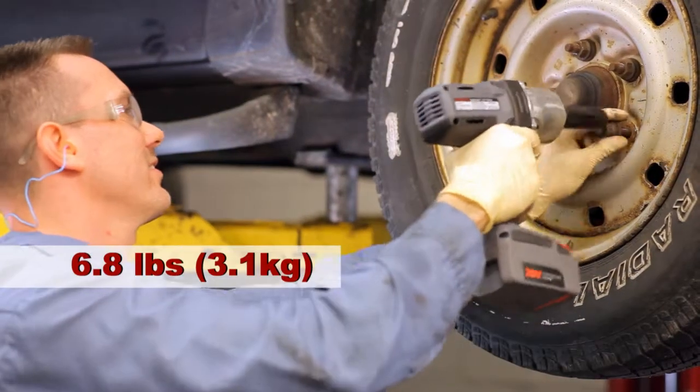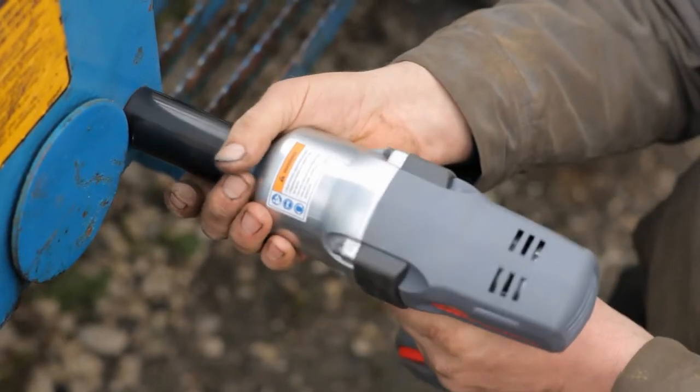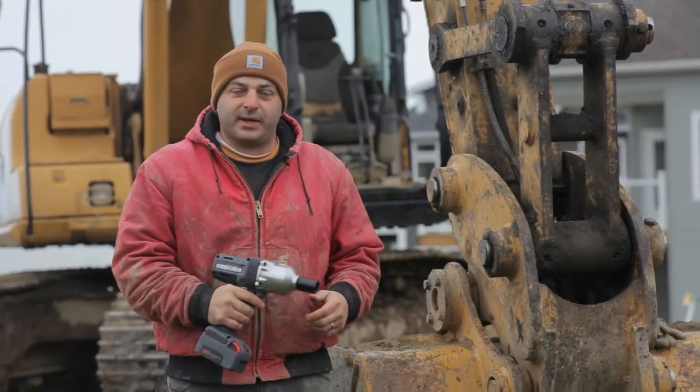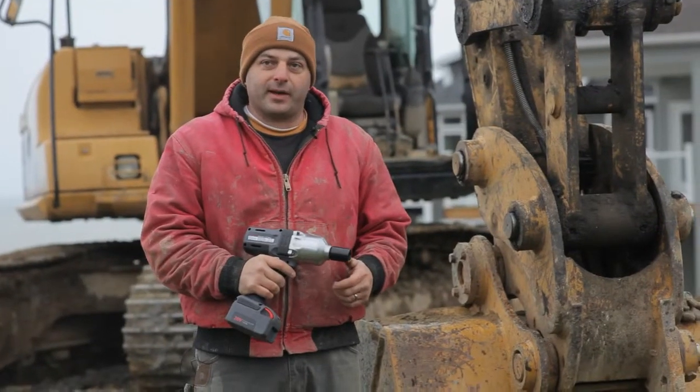Weighing only 6.8 pounds and measuring 9.4 inches from tip to tail, the W7150 delivers a lot of power in a tight package. I was really surprised at the weight of it — it's a nice weight, it's not too heavy. I'm very impressed with the amount of torque it had for removing some hardware in tight places. It had a lot more power than I thought it would have.